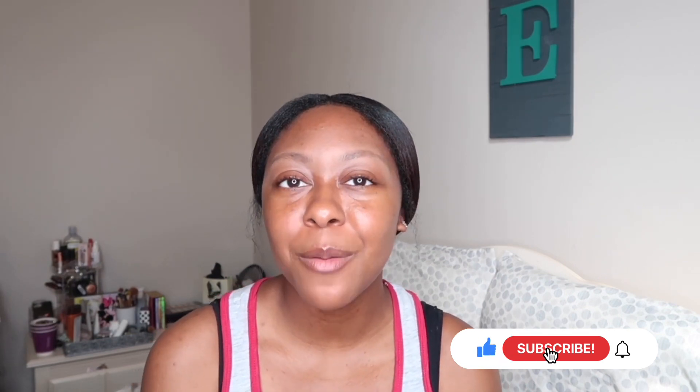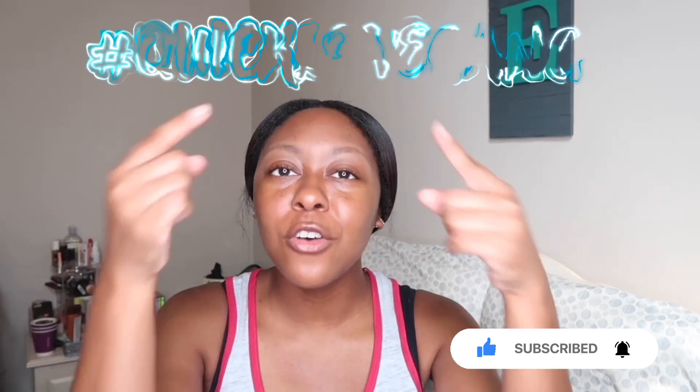Hey my loves, it's Ariel. Today I'm coming to you guys with my February favorites 2023. If you guys are new to my channel, make sure you go ahead and hit that subscribe button below. Don't forget to like, comment, and turn on those post notifications so you can become a part of my hashtag Quick Love Gang. Also, if you guys aren't following me on any of my socials, make sure you go ahead and follow me.